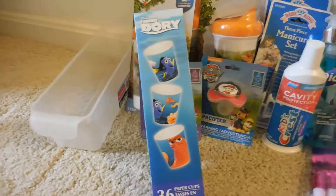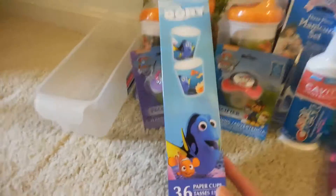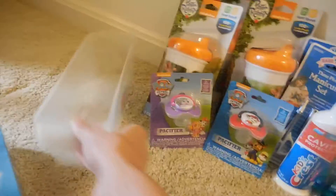They're 36 paper cups. I got them to put in the bathroom for when the kids brush their teeth. I picked that up. I also found another one of these trays for the fridge, and so I did purchase another one.